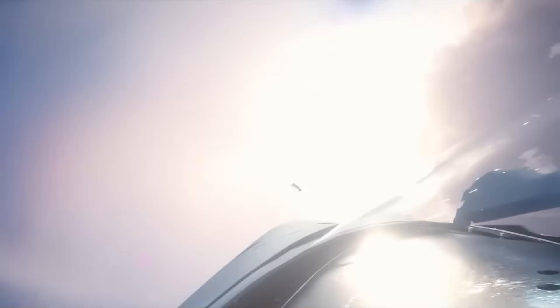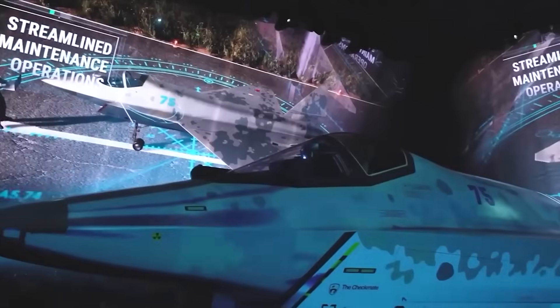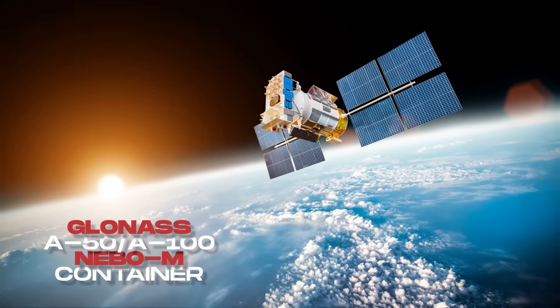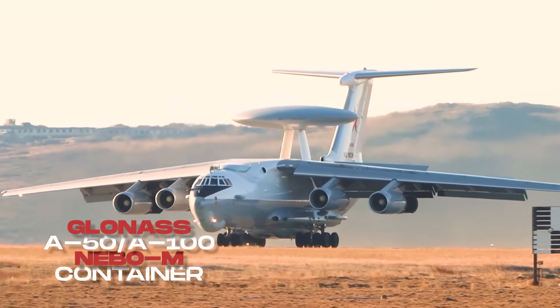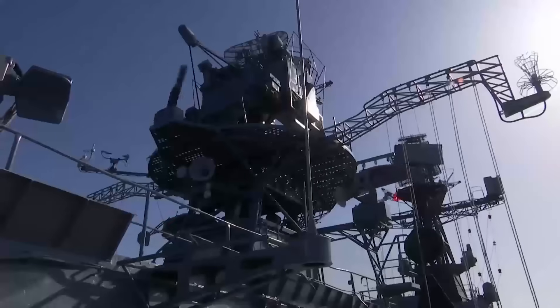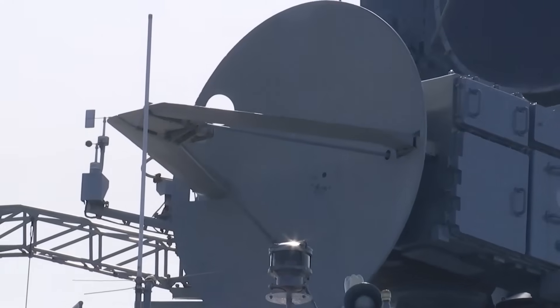Expect a glass cockpit with helmet cueing, wide-area displays, and an autonomy layer that triages targets faster than human eyes can scan. Networking ties into GLONASS, LIANA radar satellites, A-50/A-100 airborne early warning, NEBO-M and Container over-the-horizon radars, plus ship radars on distant arcs. In other words: see from everywhere, shoot from here.